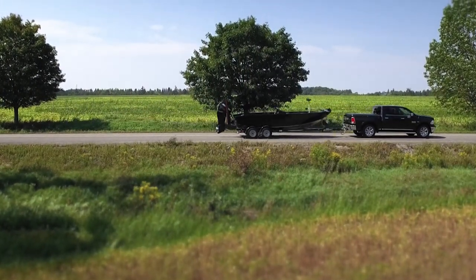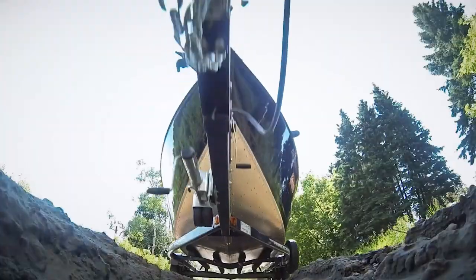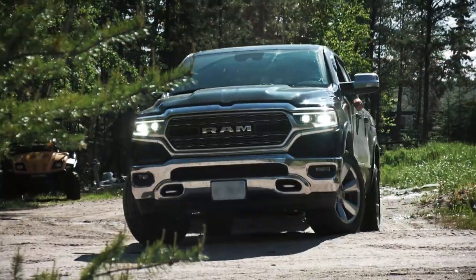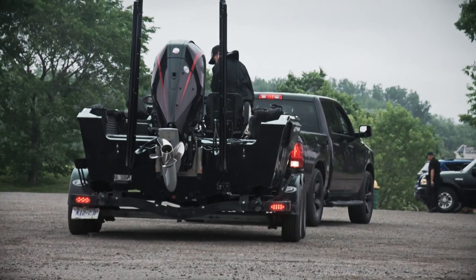One of the first things you need to always be aware of while towing is the length of your payload. In other words, how much more metal am I pulling down the road? This doesn't really matter when traveling in a straight line. But it sure does when you're negotiating a turn, backing up your rig, or applying your brakes.